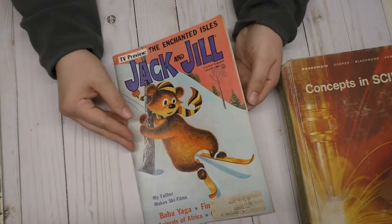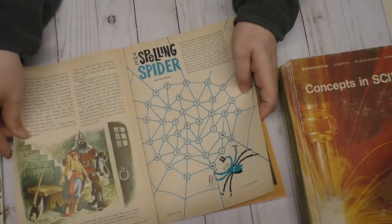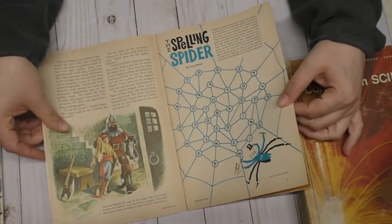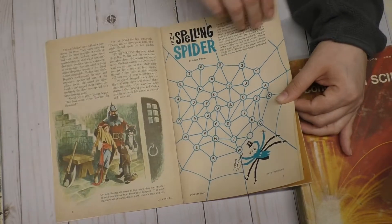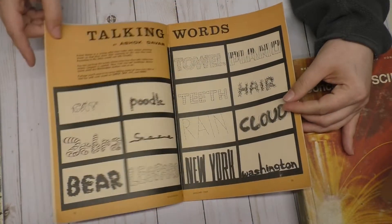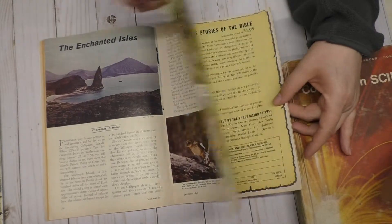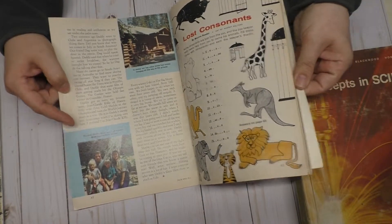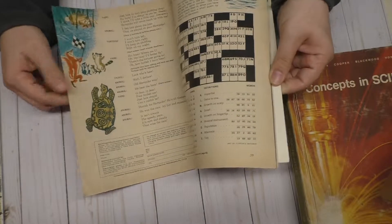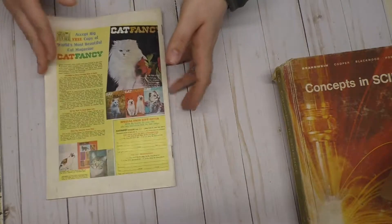Next one is this old magazine. I really liked this because it doesn't have like magazine type pages — they're not glossy. They actually feel like book pages. These have lots of illustrations on them, different types of things. I thought this would make a good magazine to take apart.